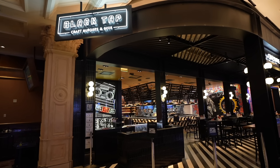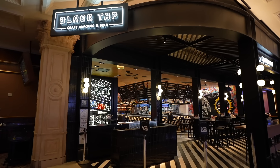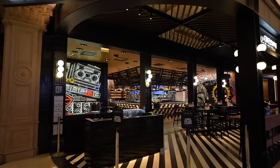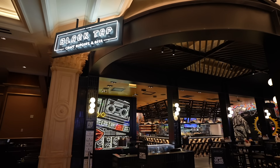This is Black Tap — they're located right next to the sports book and are known for having some crazy milkshakes, beers, and burgers. I've made a video about them before, and I'll actually be back in about two weeks because I got invited to try out their new menu.